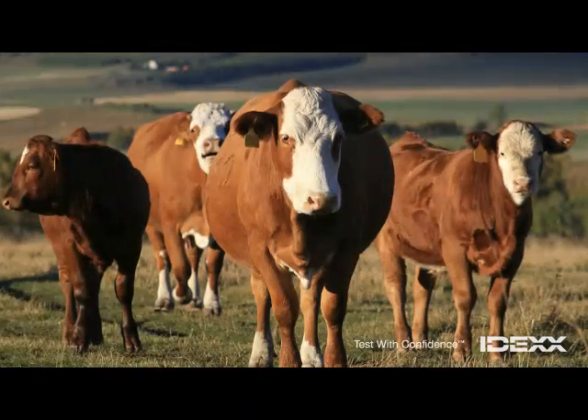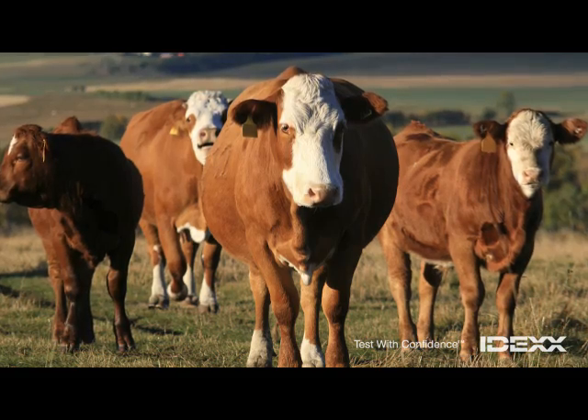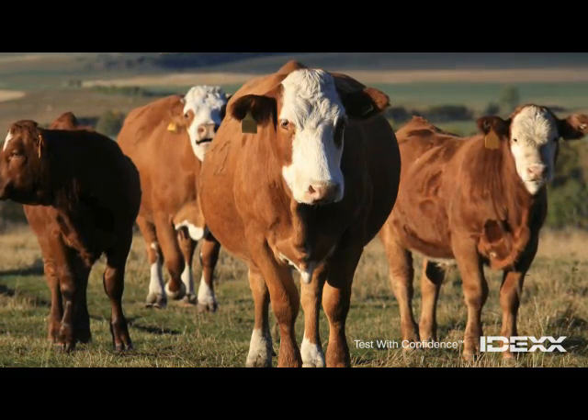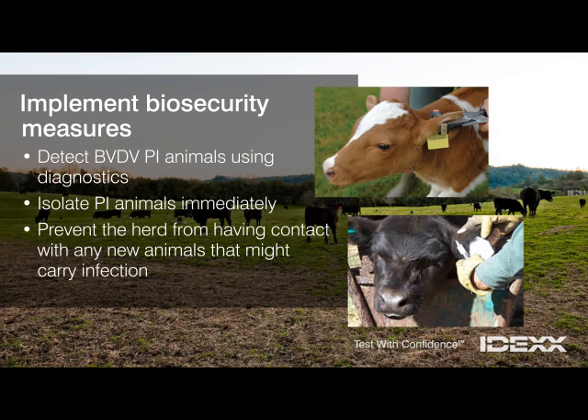The BVDV cycle can be stopped, but only if PI animals are detected early and eliminated before they infect other animals. Biosecurity measures can help protect your herd. Use diagnostic tests to detect BVDV PIs, and when you identify a PI animal, isolate it immediately. Prohibit contact between PI animals and other animals, and prevent the herd from having contact with animals that might carry infection.